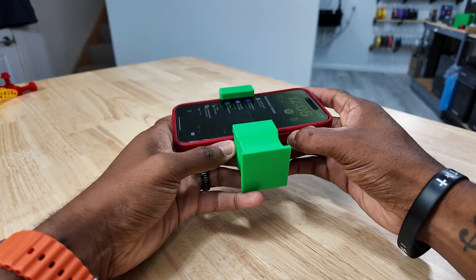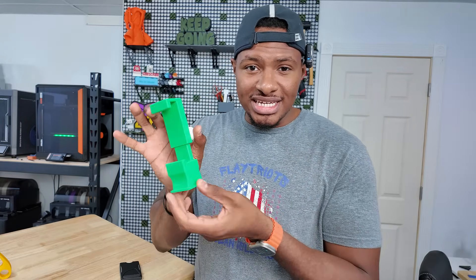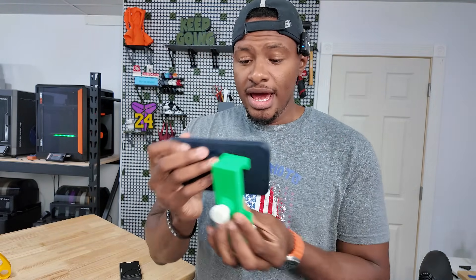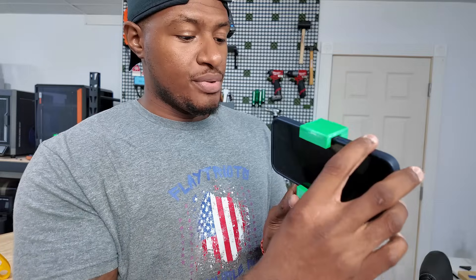Sitting along the lines of items that I knew you could 3D print but just thought, yeah, not going to happen — number two is actually a phone holder. I've always seen these and thought they were gimmicks, but let me show you how this one works and why it's actually kind of awesome.